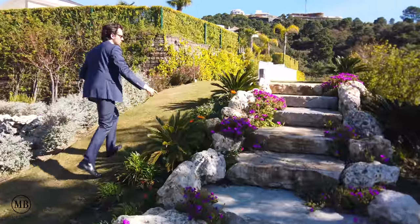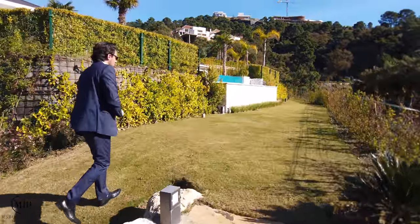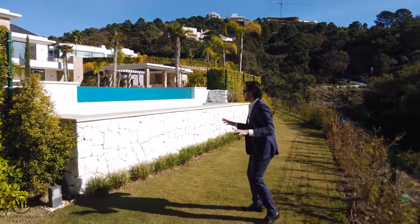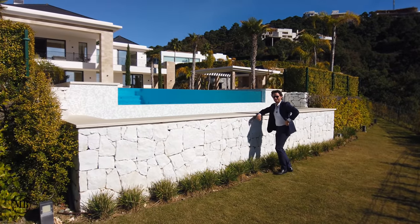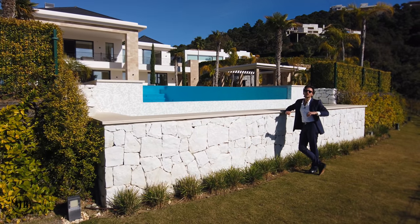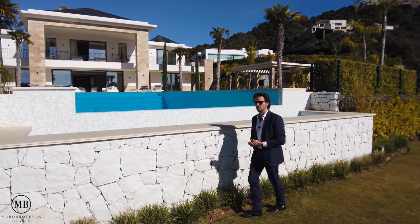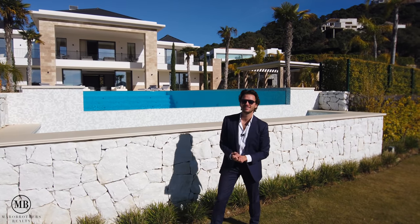Nice stepping stones, lots of greenery and landscaped garden — part of the 5500 square meters of the plot. Ladies and gentlemen, thank you so much for watching another Maro Brothers production. All the information about this house is listed in the description box below. It's been such a pleasure to show you this home — and off to the next one.